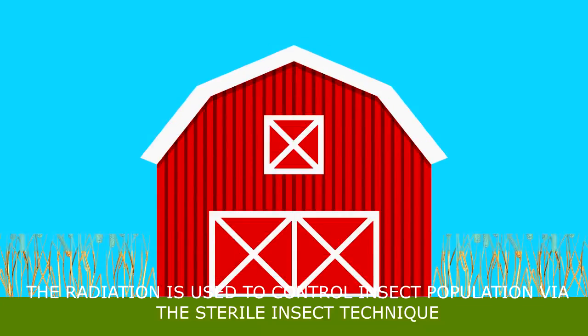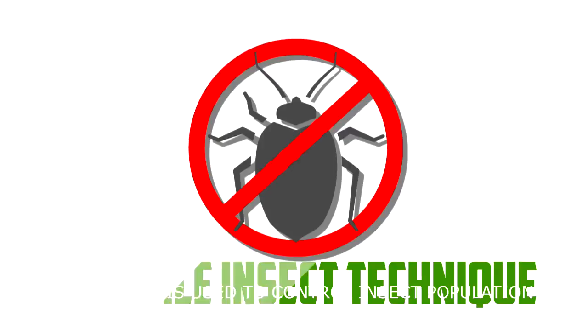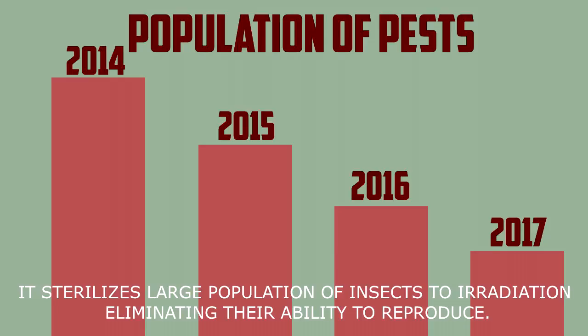Radiation is used to control insect population via the sterile insect technique. It sterilizes large populations of insects through irradiation, eliminating their ability to reproduce.